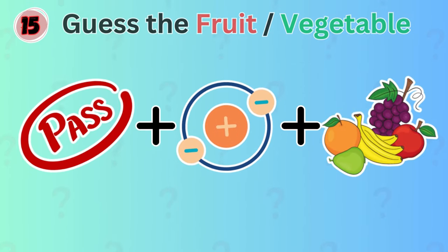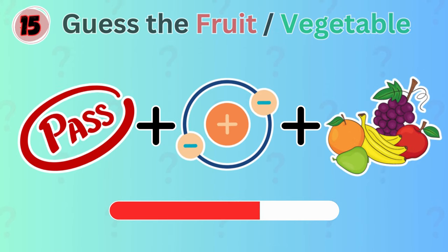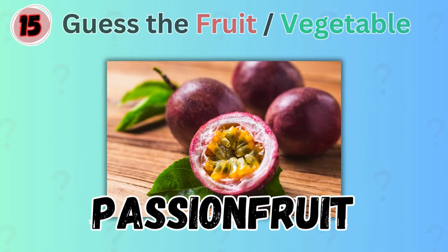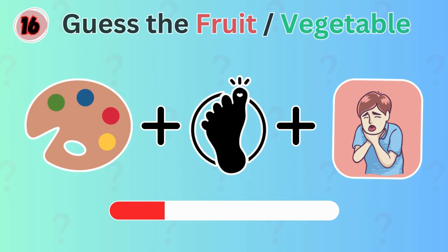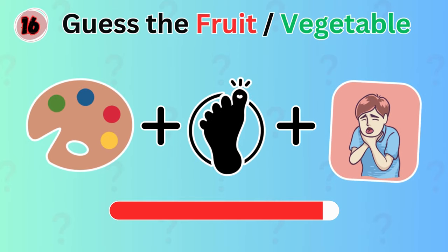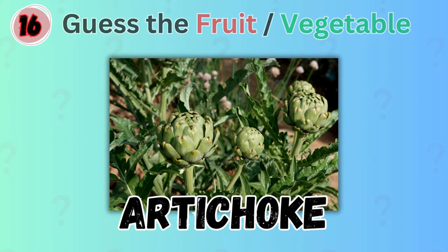It's passion fruit. This might be a bit tricky. Any idea which vegetable this could be? Nice! The answer is artichoke.